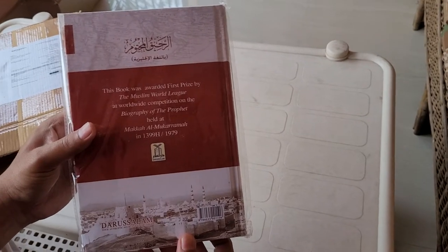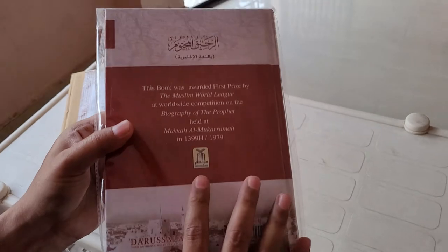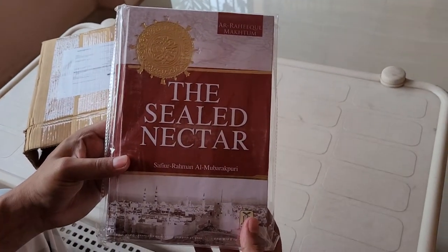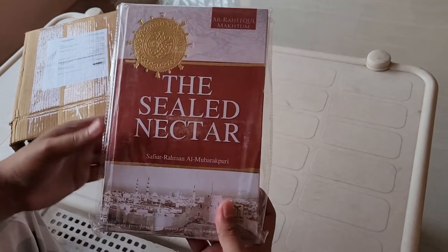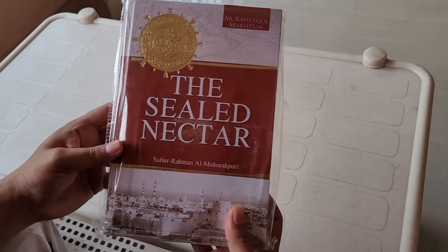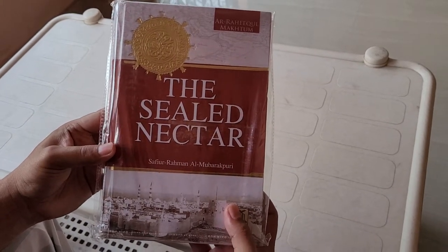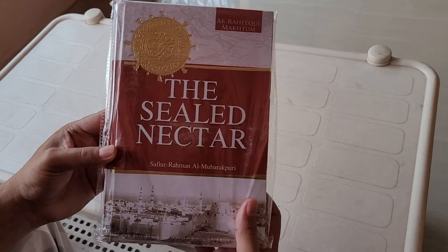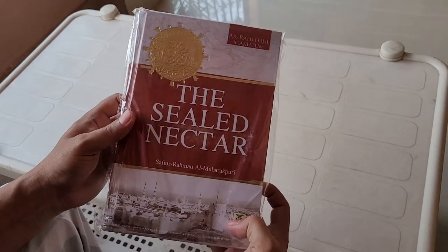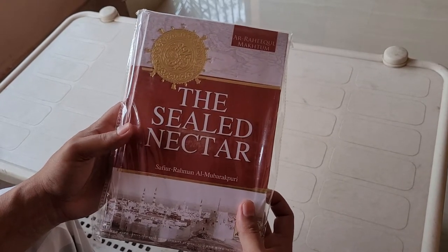You can guess — yes, it's from Darussalam. The book is The Sealed Nectar, one of the highly recognized books — the biography of our Prophet Muhammad. I loved this book because I wanted to read his biography. The best thing about it is it is the color edition. There are many editions available in the market, but the color edition is the most beautiful one and you will love to read it.